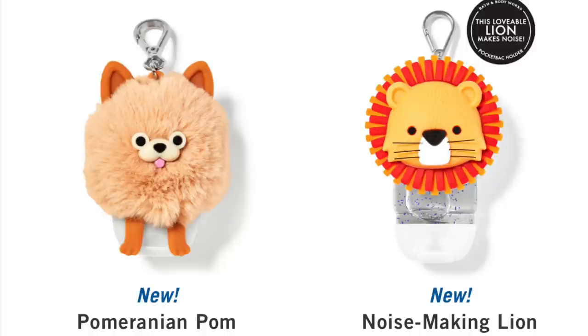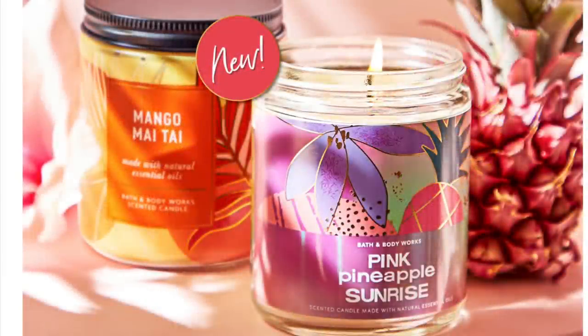And then they have the Pomeranian — he is so cute and fluffy. If you're a dog person, the Pomeranian is really cute.